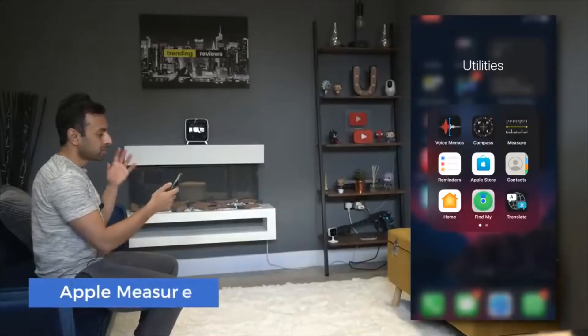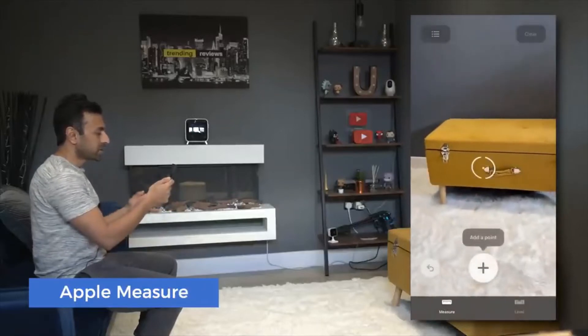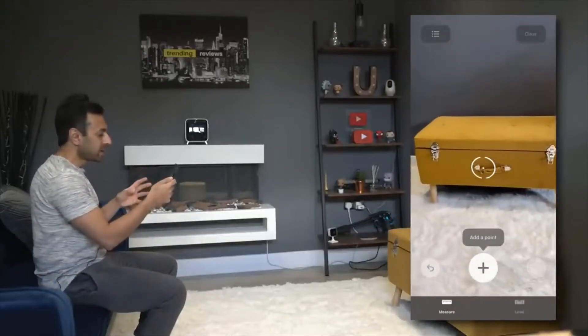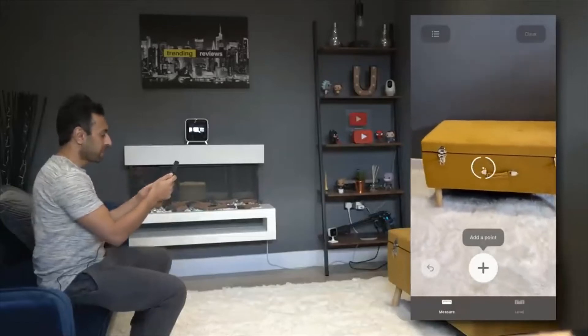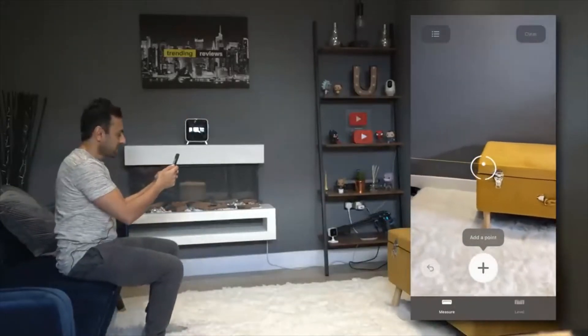The first one is Apple's stock app called Measure. If you open this up, you can actually measure different things around your house or whatever it may be, and it gives you very accurate measurements of whatever you want to do. So if you don't have a measuring tape, this is really good.